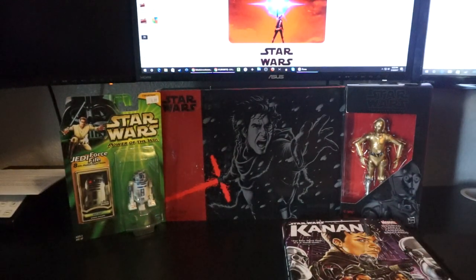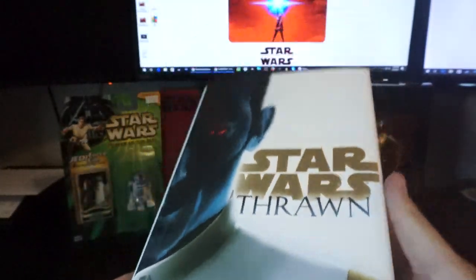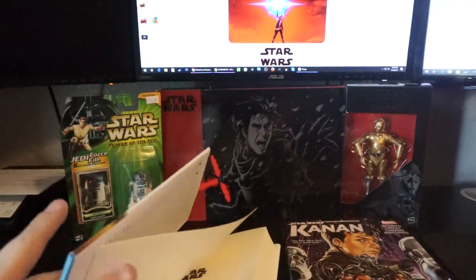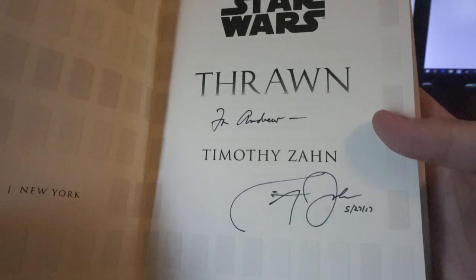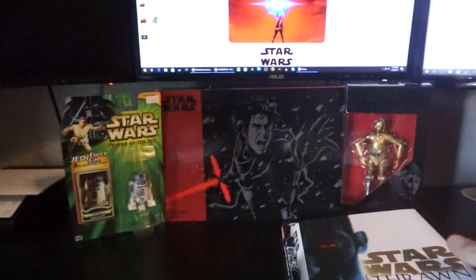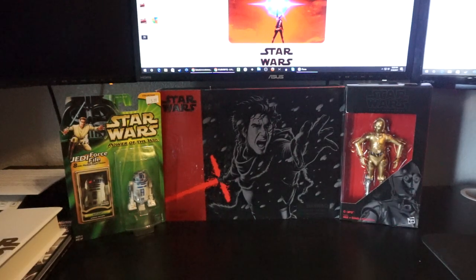I also paid full retail for a copy of Thrawn. I want to get into all the canon books but it's going to take a while. Timothy Zahn was there and he signed it for me, which is really awesome. I'm really happy with that.